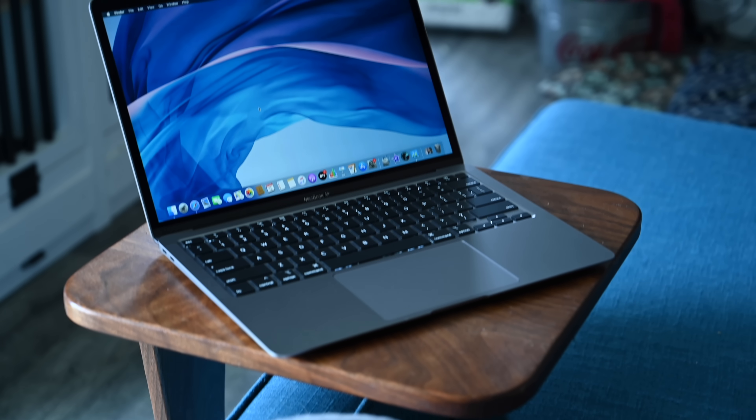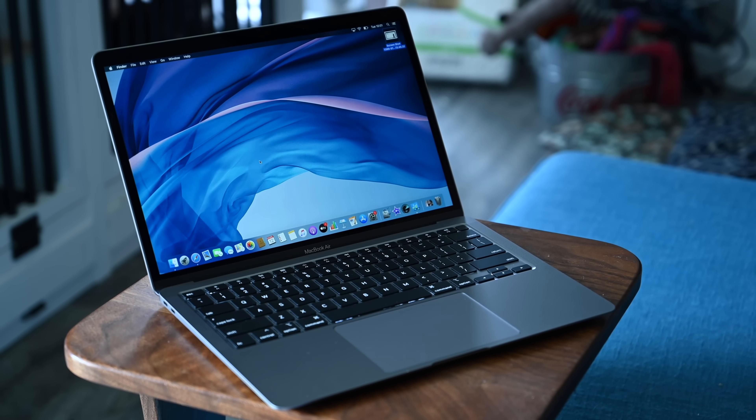The iPad still has the performance edge, and it has the ability to be completely removed from its case or folio and used as a standalone tablet — I think that's a big benefit of the iPad over the MacBook Air. But when it comes down to it, it could just be software that makes your decision for you. If what you need to do is not available on the iPad, then you can't get an iPad. If there's software you need that only works on a Mac, you're going to have to go with the Mac.